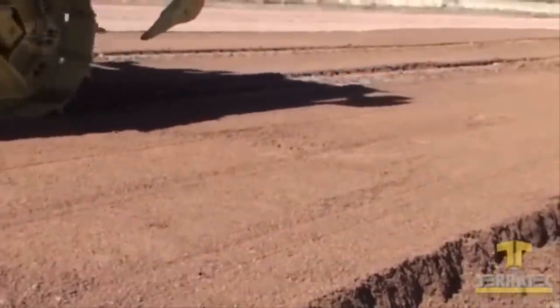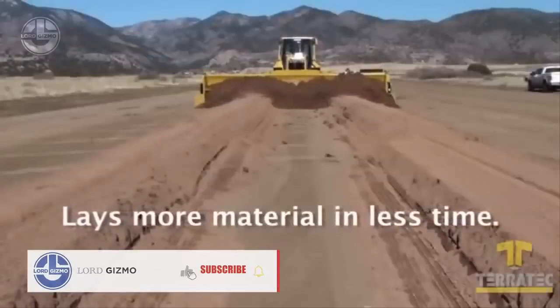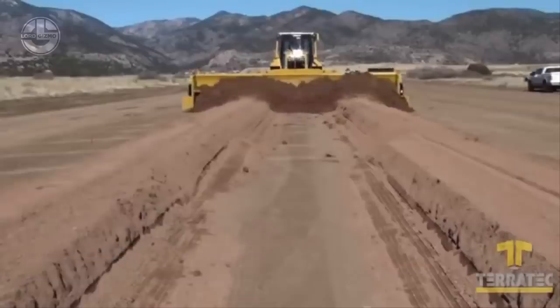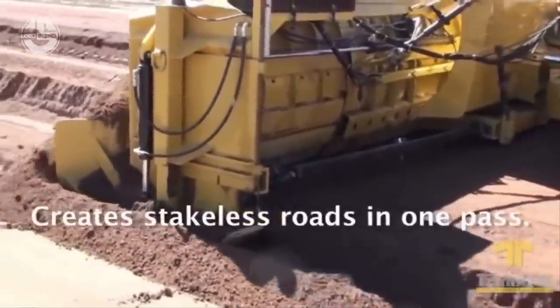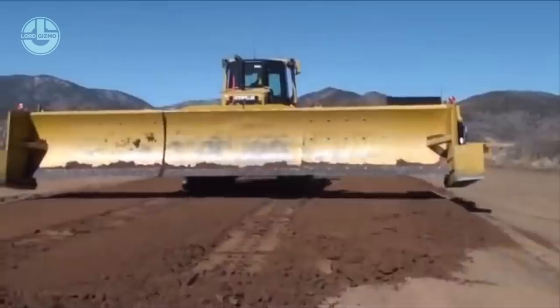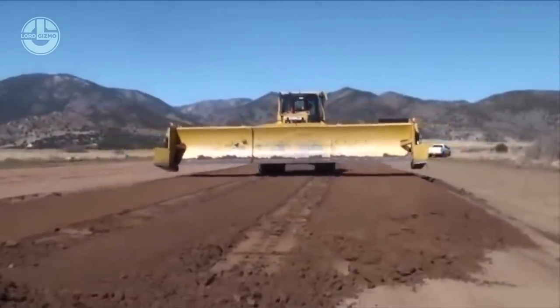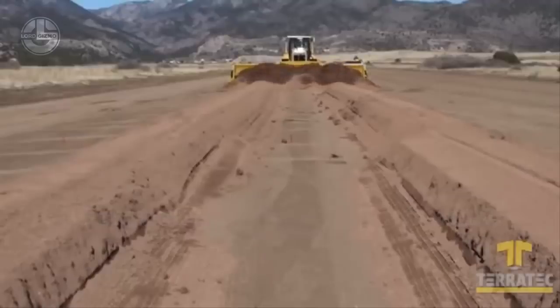It also removes the requirement for stakes while reducing gravel segregation and braking. It can lay gravel at depths ranging from 0 to 15 inches. Reducing the number of passes to achieve the recommended depth results in significant labor, material, and equipment cost reductions. This grader attachment is compatible with any straight-blade bulldozer powered by a 125 to 250 horsepower engine.